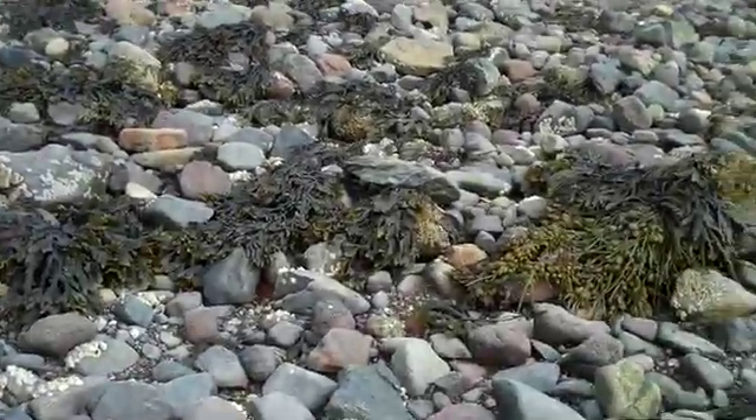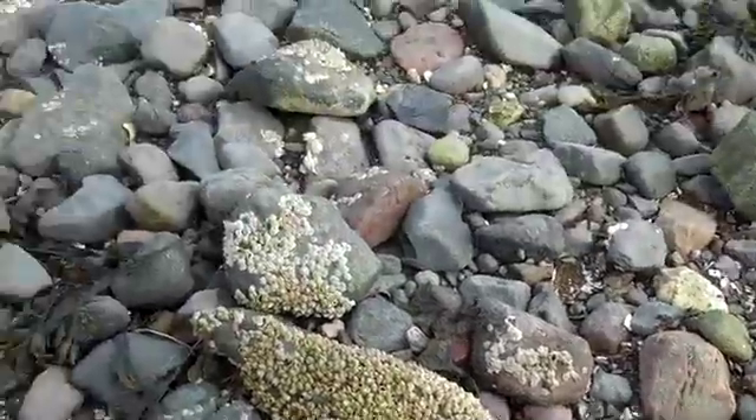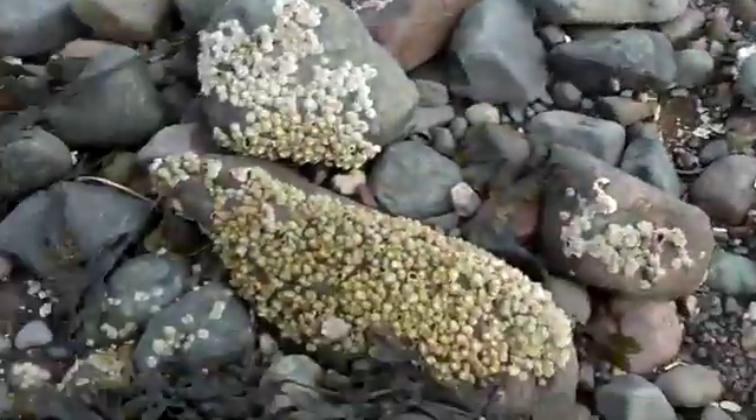After a period of time, a tiny larval barnacle will settle down and land on a rock. Hopefully it will land on a rock that's devoid or doesn't have any other barnacles on it, such as this rock — there's only maybe five to ten barnacles on that rock. But look over here on this rock — tons of barnacles.